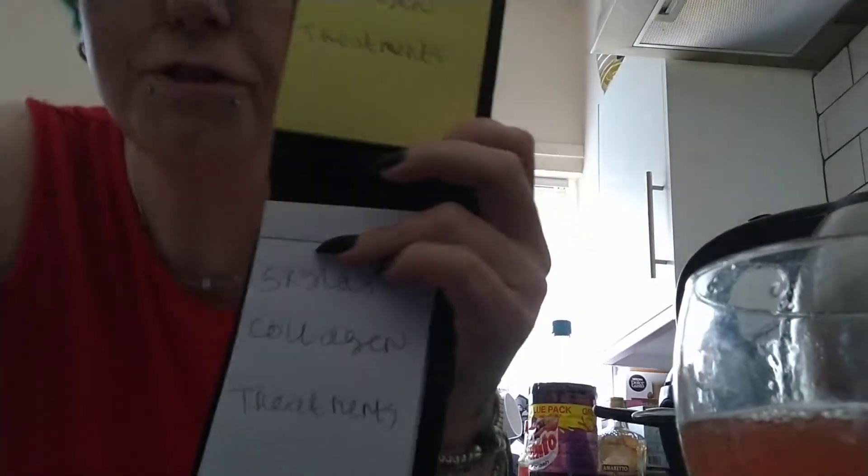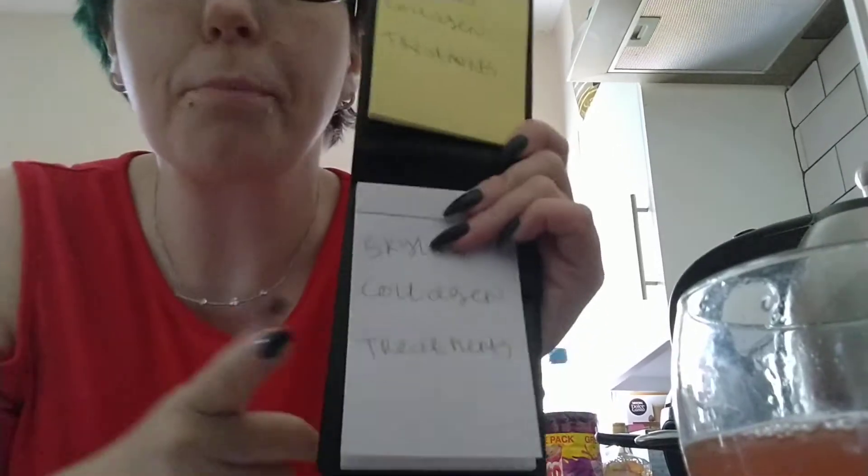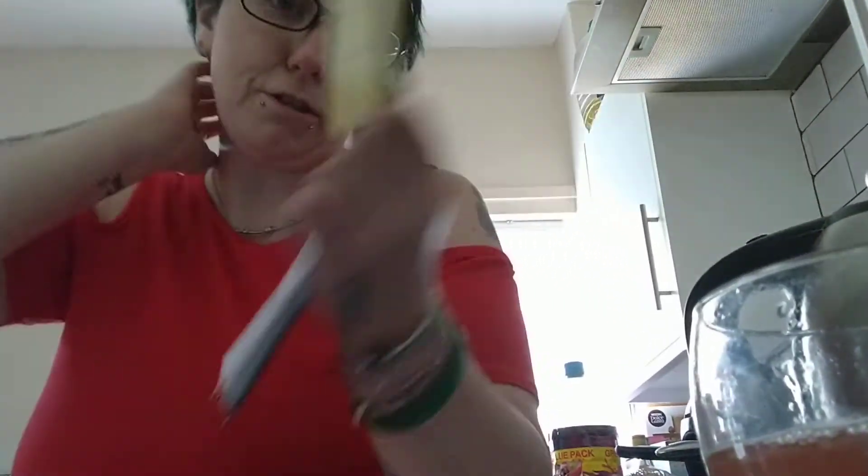Just testing it out. I've done 'Skylar's Collagen Treatment' on the sticky note pads and 'Skylar's Collagen Treatments' on the notepad. The little pen's got like, you know, where you say for example you do your little stuff.